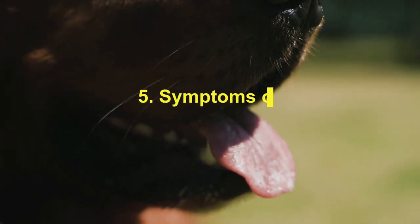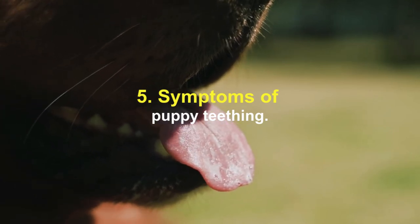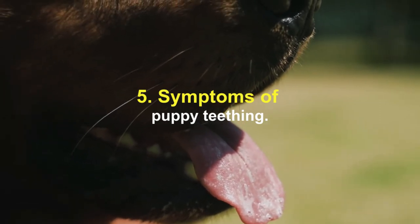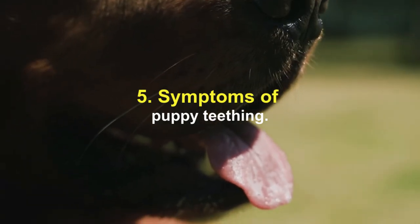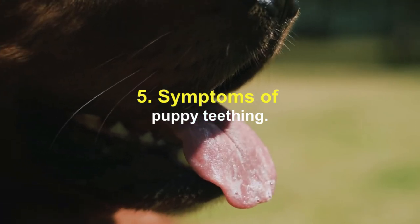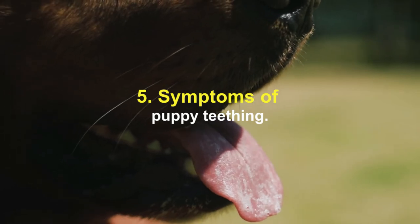Symptoms of puppy teething: although puppy teething is usually an ongoing process, some dogs may exhibit the following symptoms — increased chewing, pain and discomfort, red or swollen gums, and lethargy. When puppy teeth start to fall out, you'll likely notice your dog chewing and biting more and more. On some occasions, you may notice a drop of blood on a food dish or a toy, but they generally do well with teething.